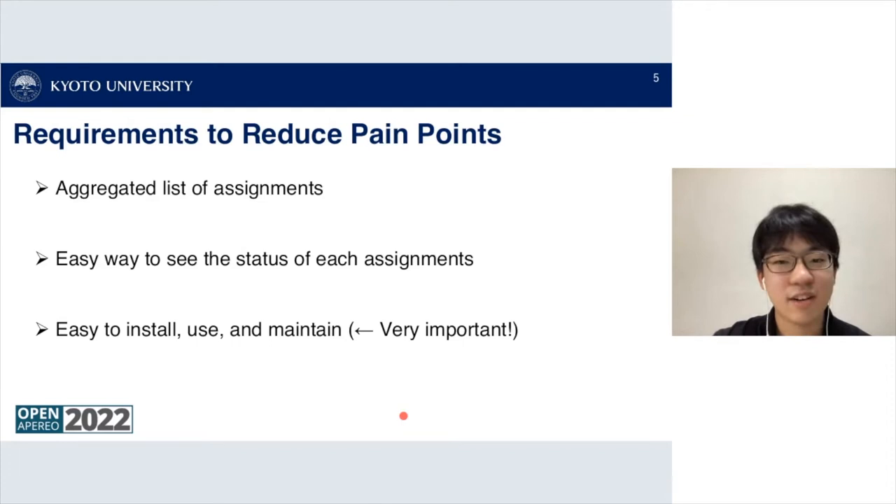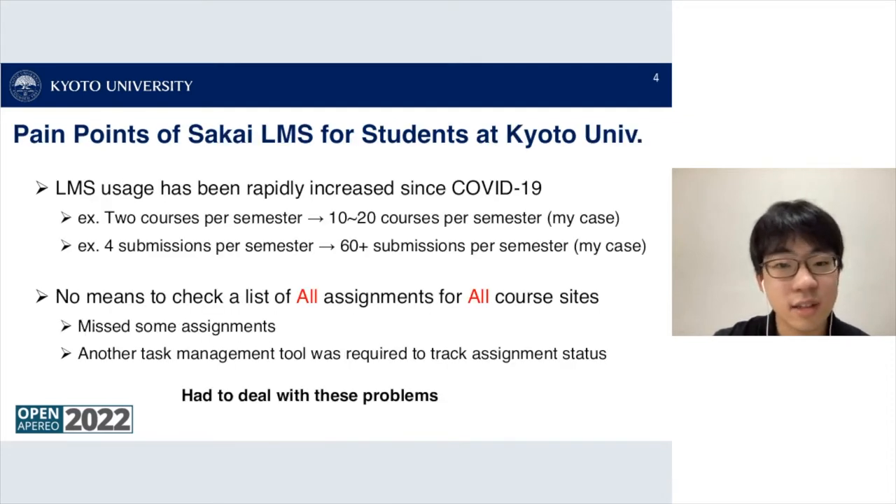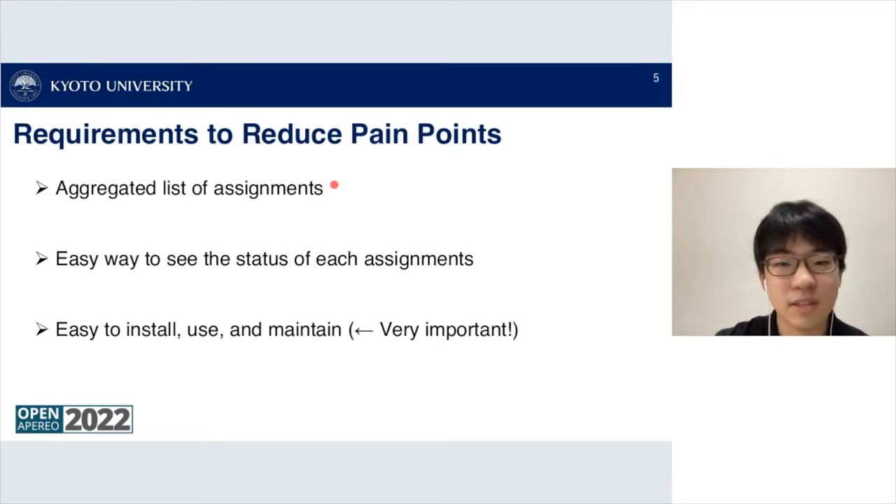To reduce these pain points, the requirements were: first, an aggregated list of all assignments published within Sakai; second, an easy way to see the status of each assignment; and third — very importantly — it had to be easy to install, use, and maintain for students.